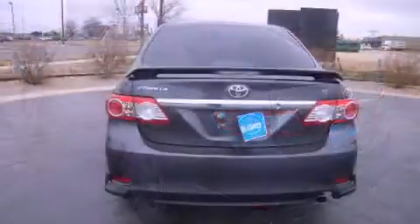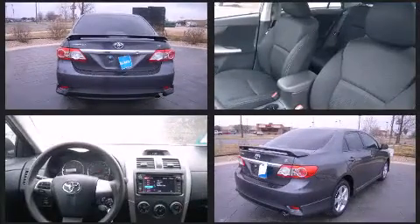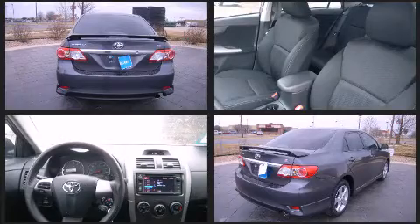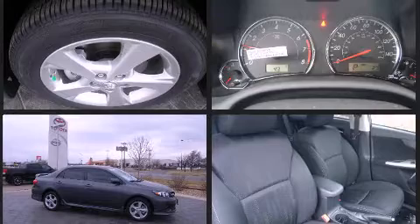Toyota prioritized practicality, efficiency, and style by including a trip computer, power door mirrors, heated door mirrors, and one-touch window functionality.